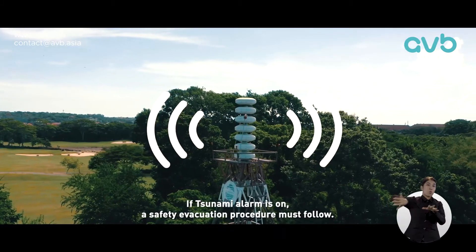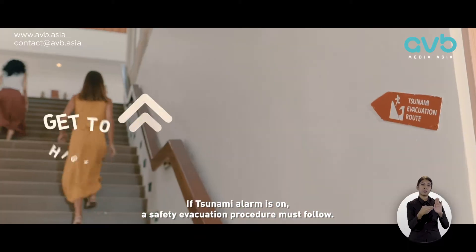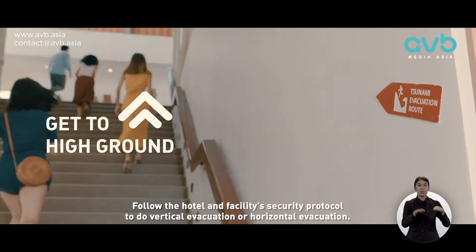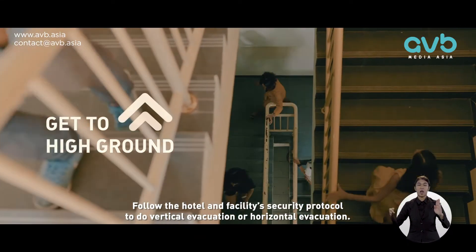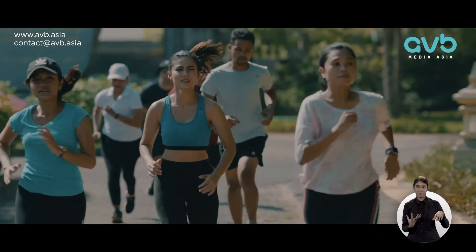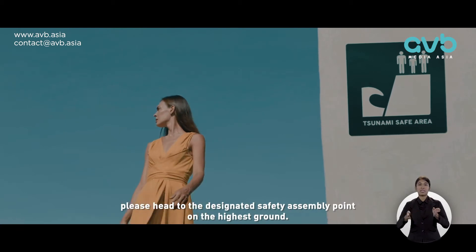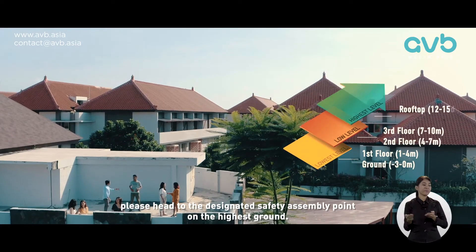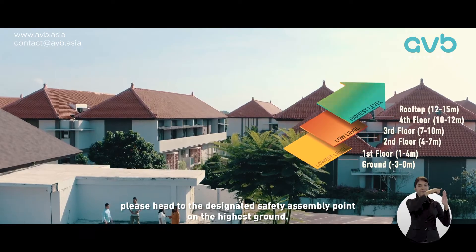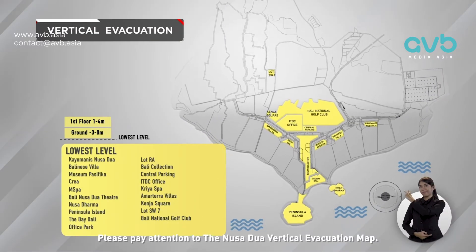If a tsunami alarm is on, a safety evacuation procedure must follow. Follow the hotel and facility security protocol to do vertical evacuation or horizontal evacuation. If your hotel or facility has a high building, please head to the designated safety assembly point on the highest ground. Please pay attention to the Nusa Dua vertical evacuation map.